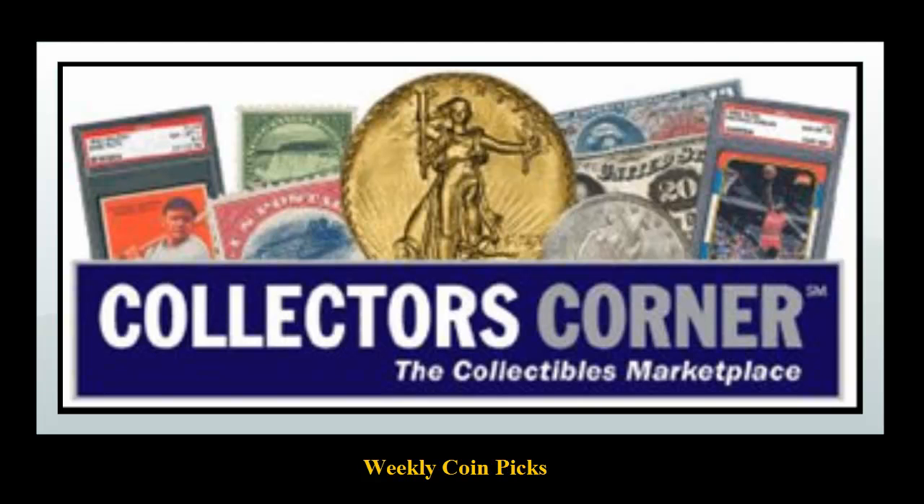Collectors Corner Coin Picks for the week of September 30, 2013. As of today, there are over 52,000 coins available for sale.